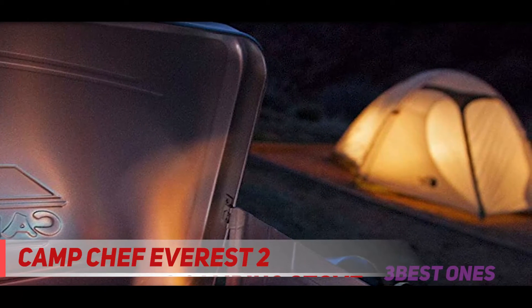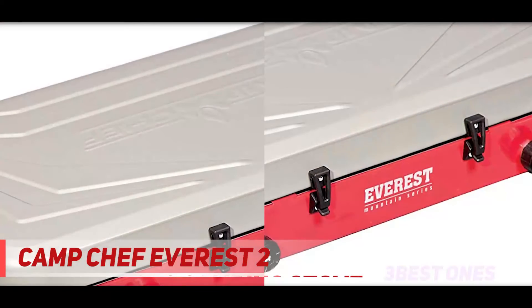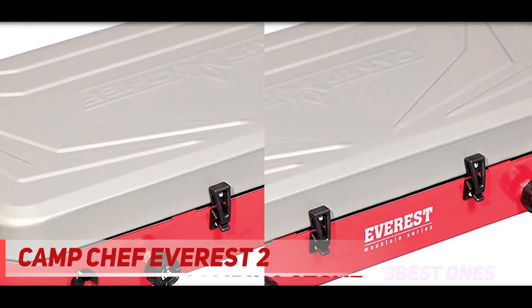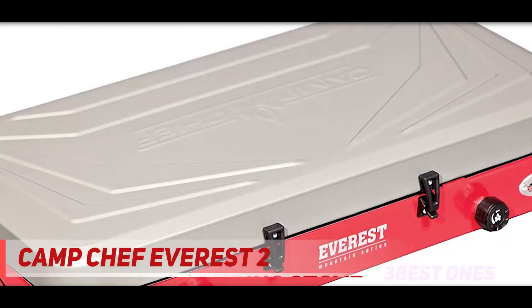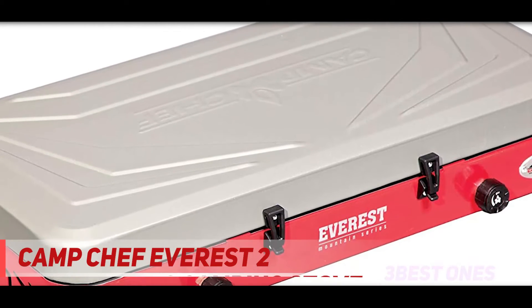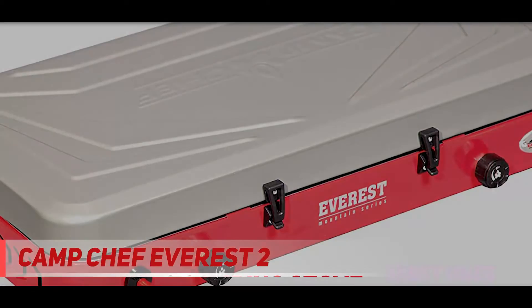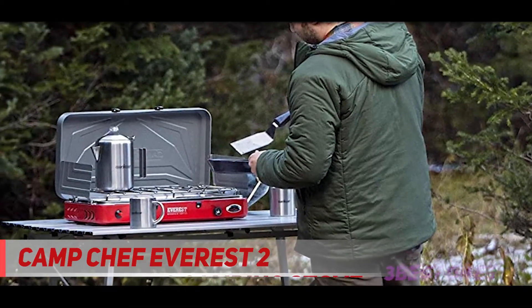Say goodbye to boring cold cuts and tin meals with this liquefied petroleum powered stove that offers up to 40,000 BTUs via two gas burners. Toast the buns while you sizzle the patty simultaneously for low-hassle cooking. A matchless ignition will help you power through your grilling sessions, and you can use the handle to carry your kitchen everywhere you go.